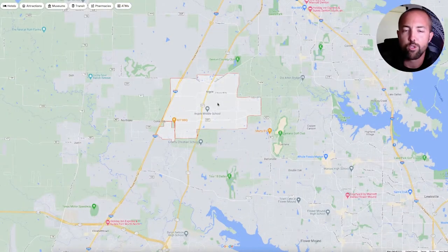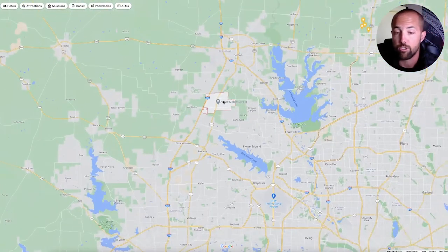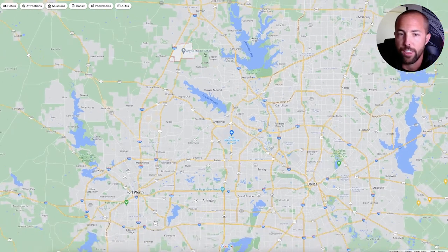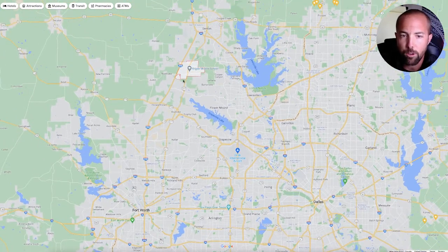So without further ado, let's jump into my computer and I'll take you on a full map tour of Argyle, Texas. All right, welcome to Argyle, Texas — this highlighted area right here. As always, we're going to zoom out and kind of show you where you are in relationship to everything over here. So yeah, you're pretty rural out here in Argyle.